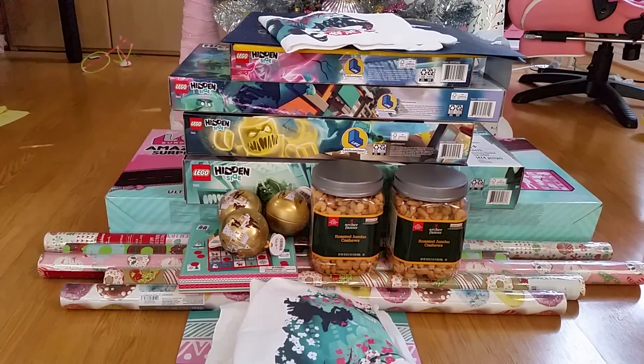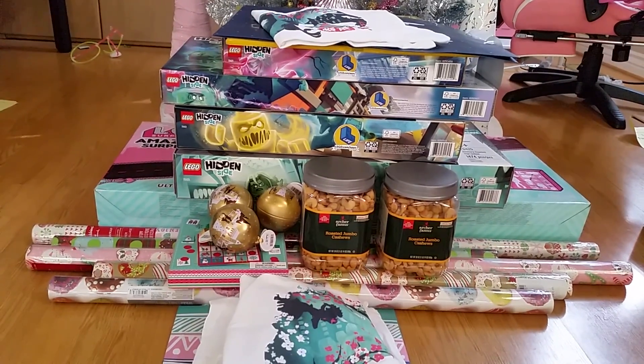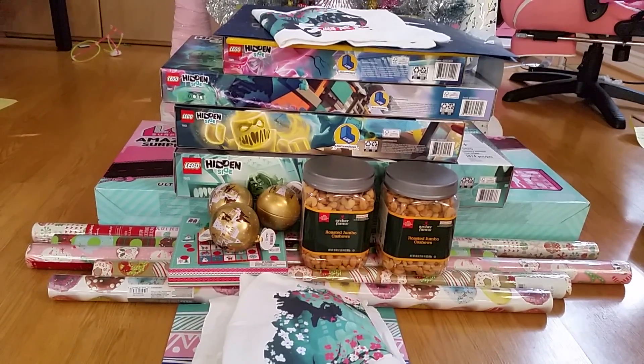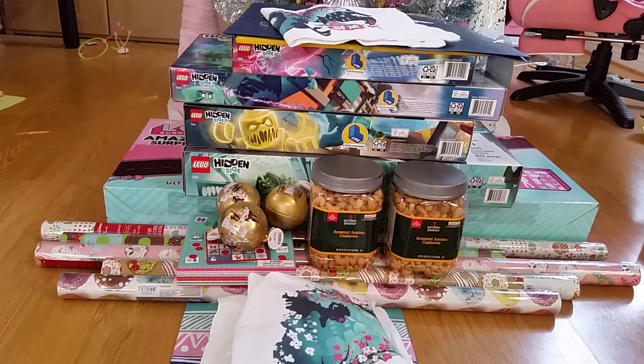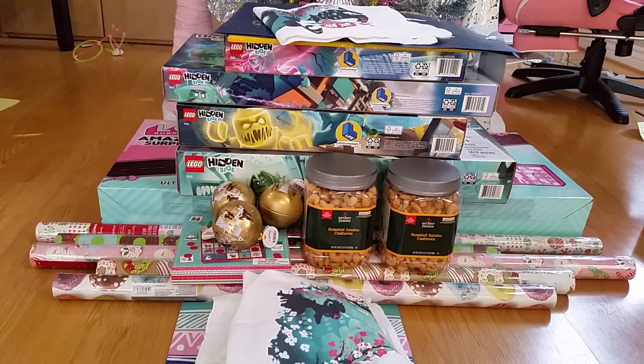That is pretty much it for this Christmas haul. Tomorrow I'm supposed to get two figures, but I didn't want to wait. I hope you liked this video, and I'll see you in the next one. Bye!